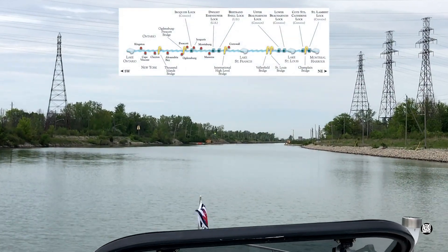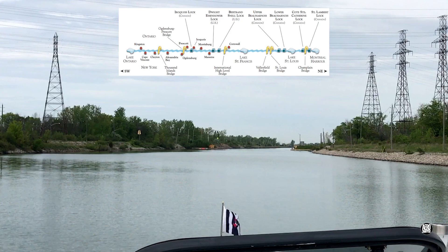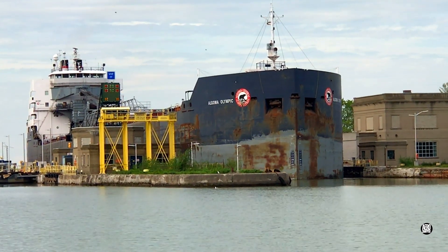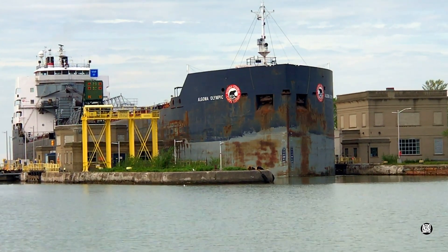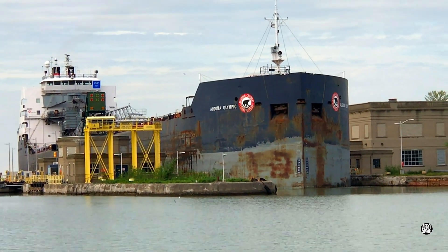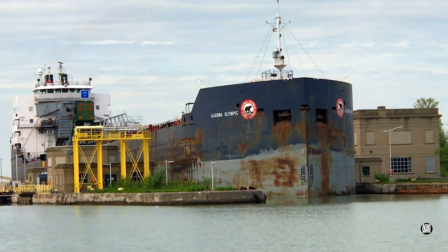Since 1959, the St. Lawrence Seaway, comprising the Welland Canal with eight locks and the section of the St. Lawrence River from Kingston to Montreal with seven locks, has played an enormous role in the economies of both the United States and Canada, carrying an extraordinary amount of cargo along the Great Lakes and down the river all the way to the ocean. The Binational Corporation administering the work of the Seaway is constantly out to improve its capabilities.